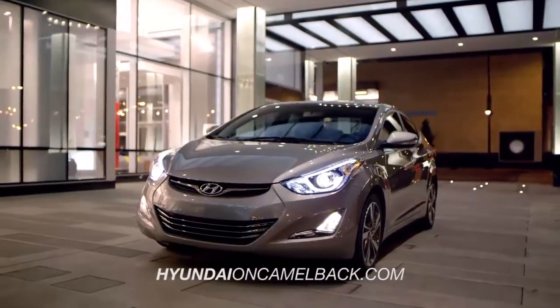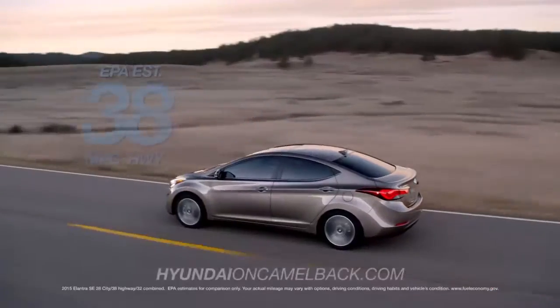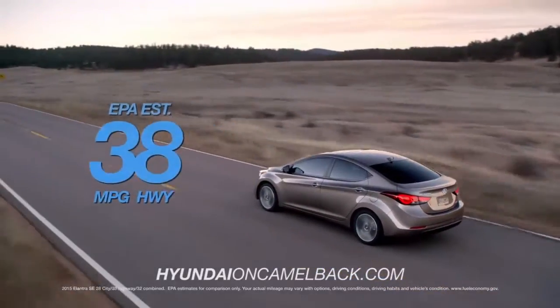And when it comes to standard features, the Elantra delivers with a 5-star overall safety rating and EPA-estimated 38 miles per gallon highway.